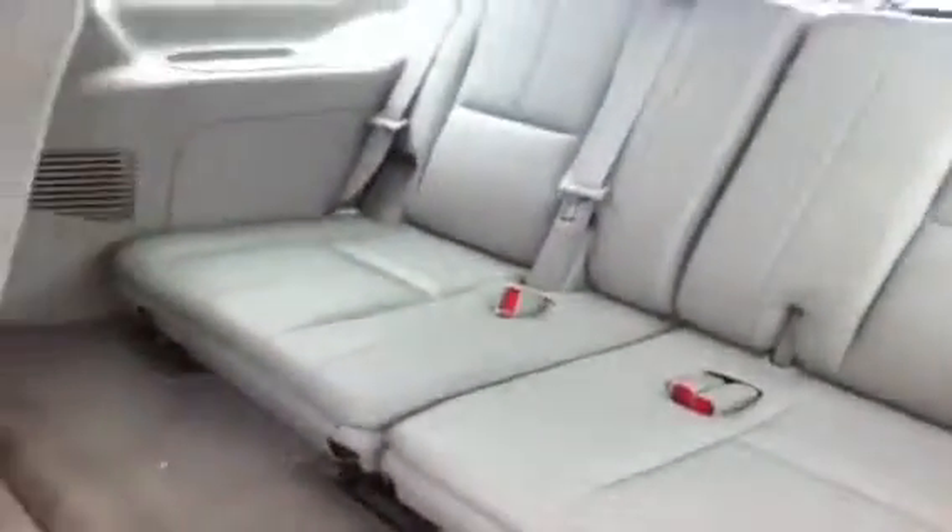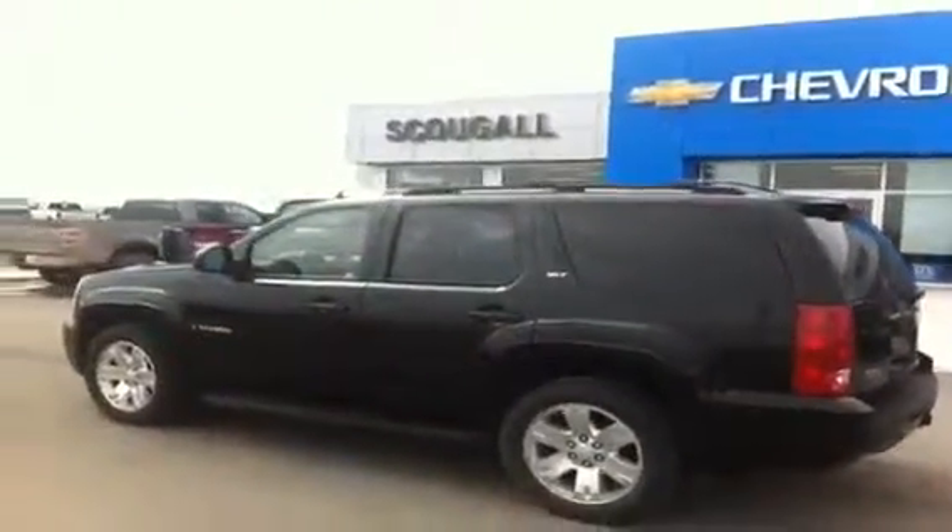Second row seat can fold back up. Bench seat in the back seats three people, and all seats fold flat if needed. There are HVAC vents in the ceiling for rear passenger comfort. We are Scoogle Motors in Fort McLeod — come visit us at 869 12th Street. Thank you for watching.